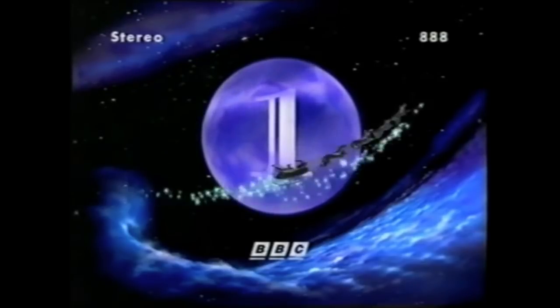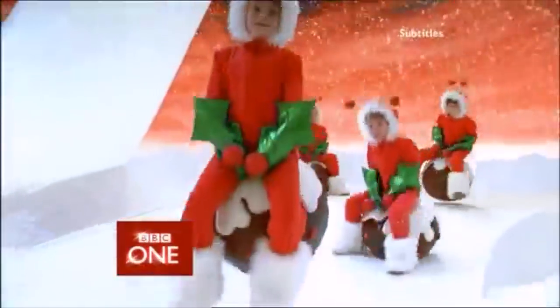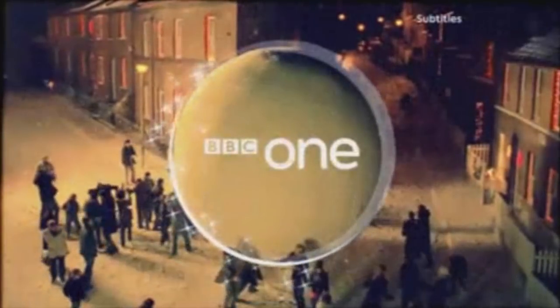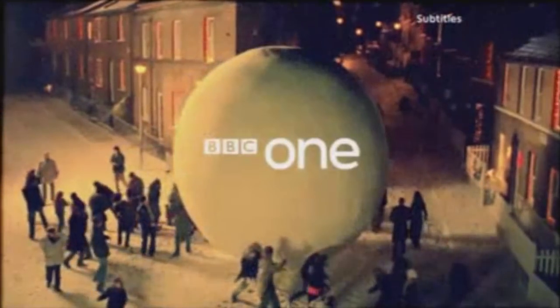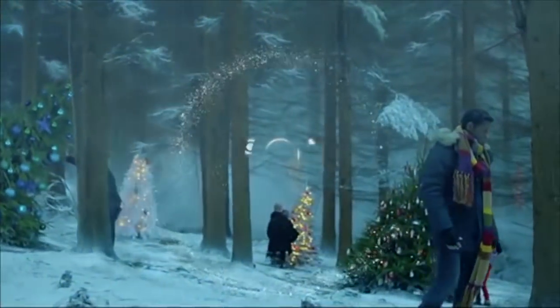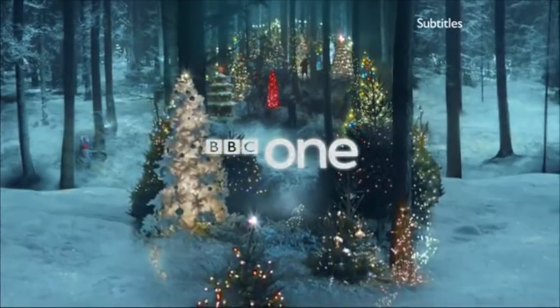Hello, and welcome to the Ident Review, the show where we have a good look and chat about the various television idents that we've come to know and love over the years. For this instalment, we're jumping forward a little early to Christmas — specifically BBC One Christmas idents used during the Balloon Era, from 1997 to 2001.